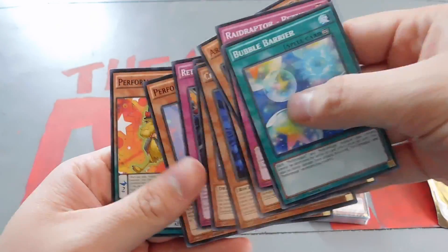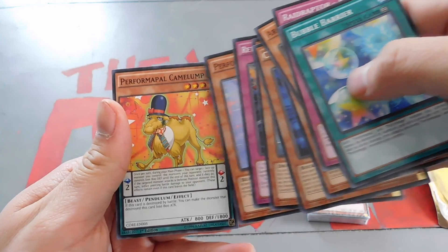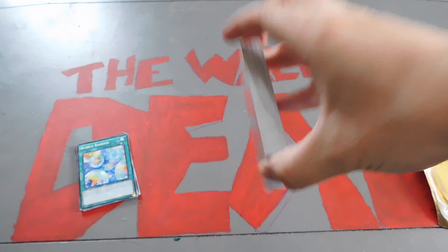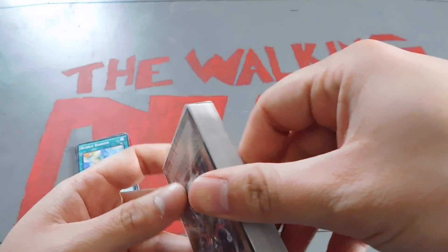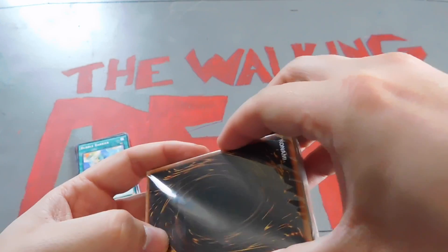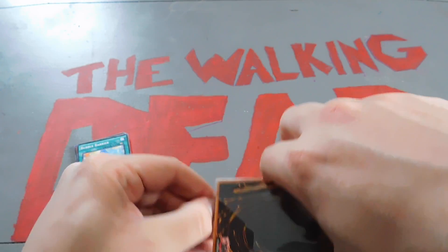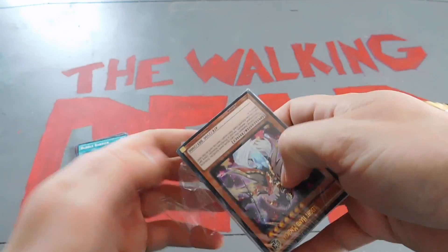Return of the Red Eyes — awesome. Performapal Solitaire and Performapal Camel Lump. No holos from that pack. I didn't actually pull a holo in my last one either, so the packs might be scaled. But honestly, in my opinion, the real winner from these things are the structure decks you get for $7.99.